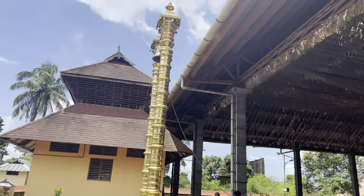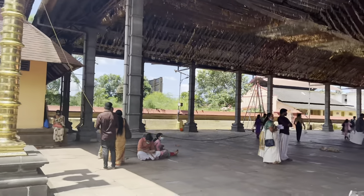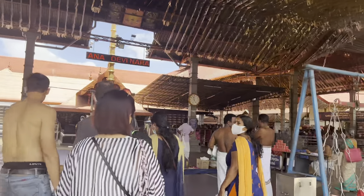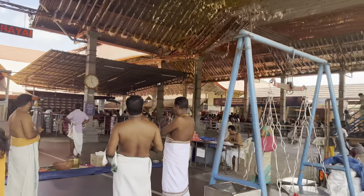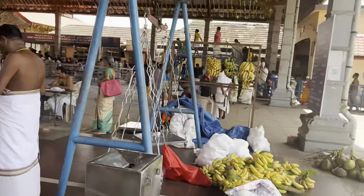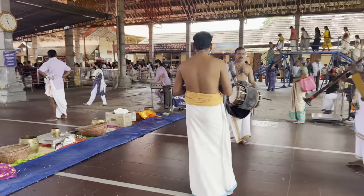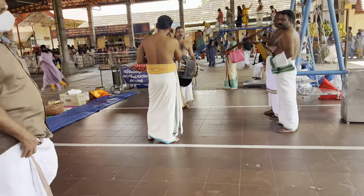You will see all of this in Dhoti, because in Kochi people prefer Dhoti. Ladies here wear traditional sarees. This is traditional music being played.